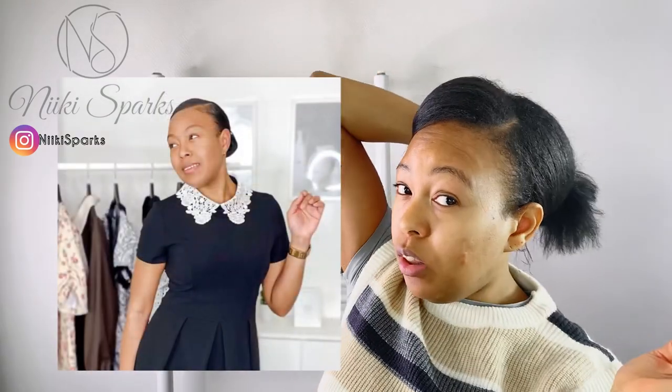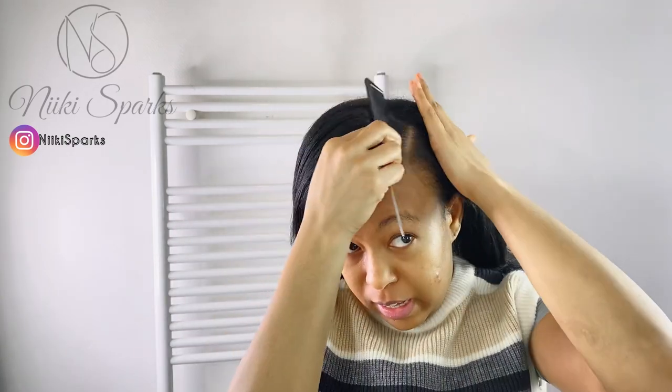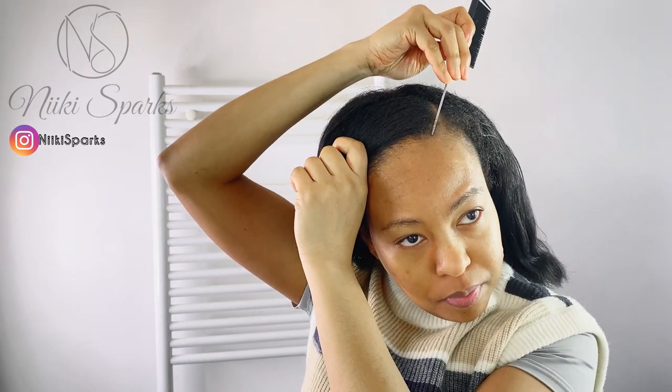One of the two hairstyles I've been using lately that I really like is the side part — I find it looks really pretty. I usually do the side part bun with my ends tucked in. The one I'm going to do today, which I started not so long ago that I really enjoy, is the side part with two buns.